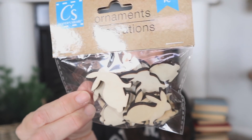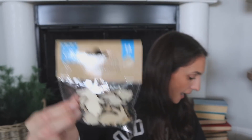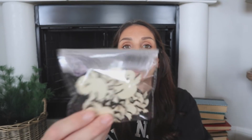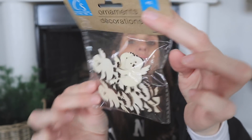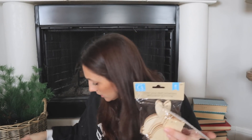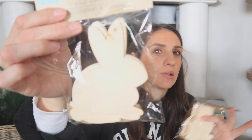I found some little bunnies — these are going to be cute for some DIYs. I also found some baby chicks, which are cute. These are going to be so fun for projects. And then I found a bigger set of bunnies — these are so cute. I would mod podge book pages on these and do a garland that way, make it look really cute and kind of vintage.